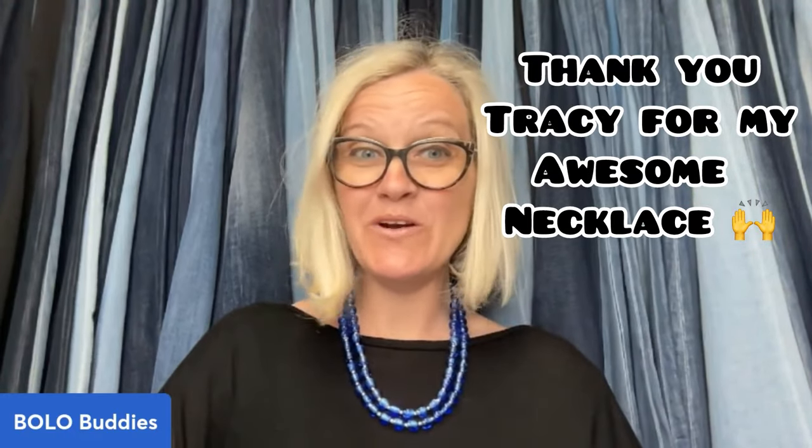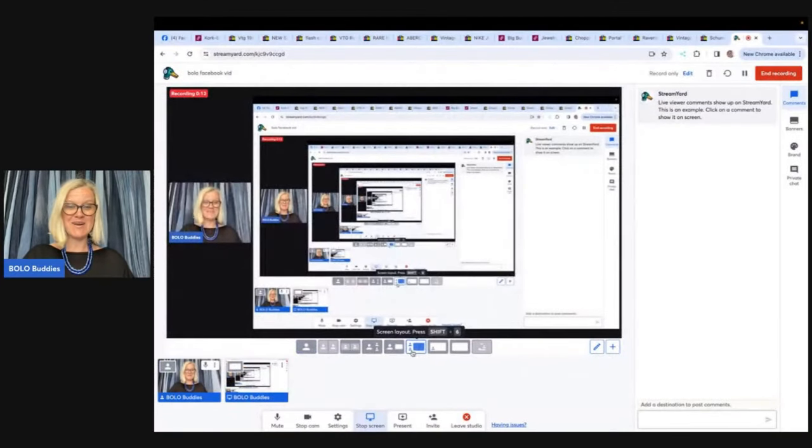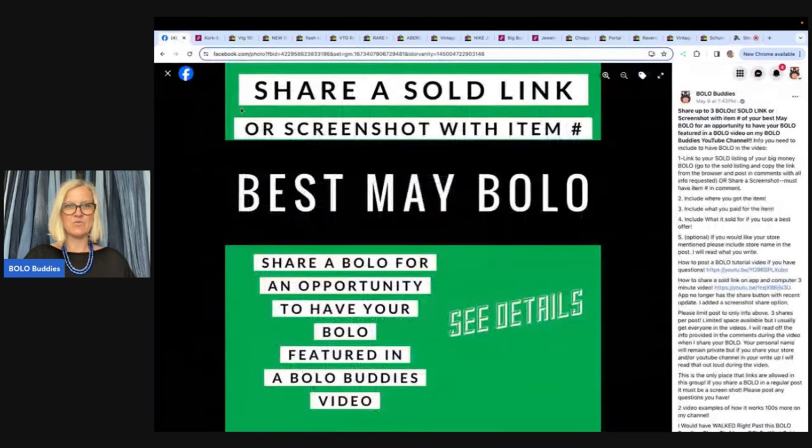Hey, Bolo Buddies! Thanks for watching. In this video, we're going to talk about big money bolos — items to be on the lookout for, items you can buy low and hopefully sell for a profit. I'm going to tell you where they got it, what they paid for it, and what it sold for. This is a Share Your Best May Bolo, so these are items that sold on different platforms for big money.